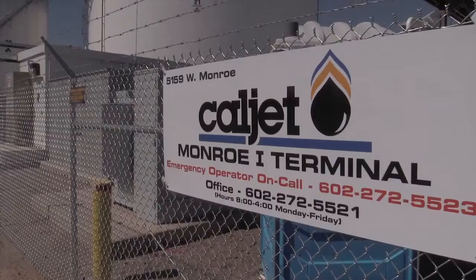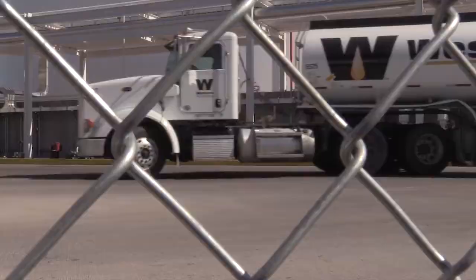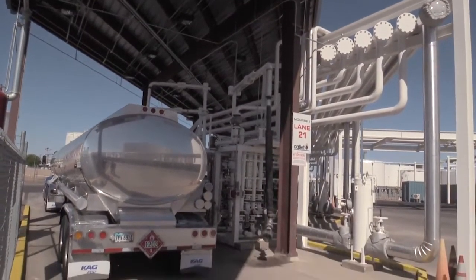This company is basically a public warehouse for fuel. We don't own any of the fuel. We take it from the customer, we blend it and load it into the trucks that they nominate to take their fuel to its using point.